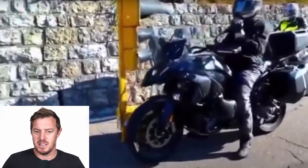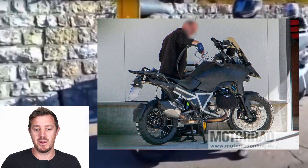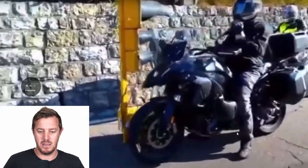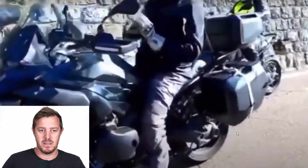Straight off the bat you can see it's a brand new luggage system by the look of it, and the fairings are obviously different — the beak, the screen up here, the light. The panels are more defined this time. If you remember the last spy photos, it was covered up with mock covers all over it just to hide the frame. This one looks like it's actually somewhere close to the final design, though the piston head is definitely still covered up and hidden.